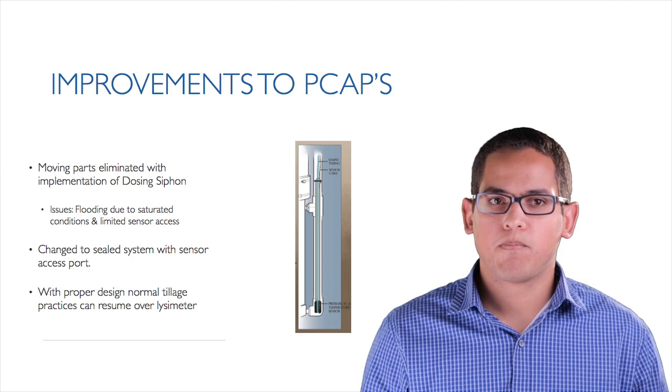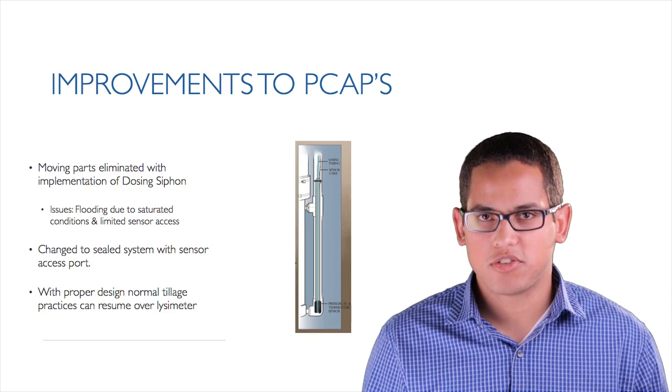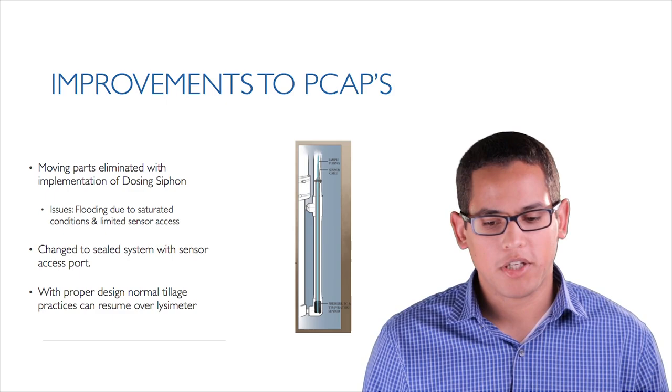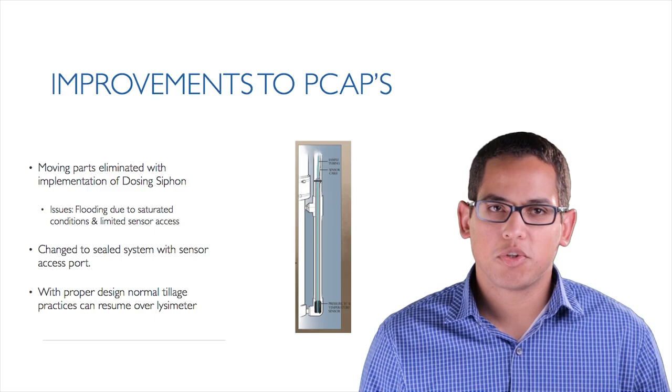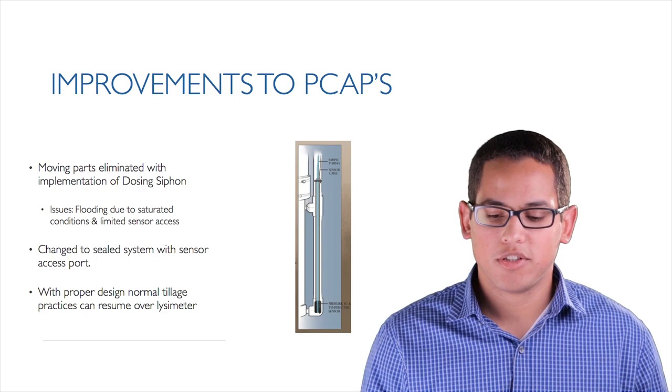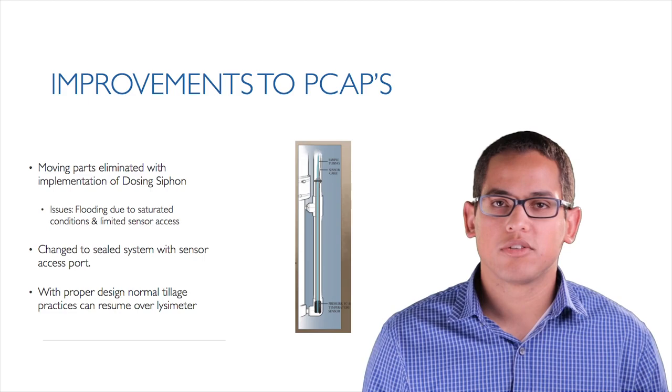The sealed system with a side sensor access port eliminated flooding issues from seasonably high water tables and made sensor maintenance straightforward. What's really nice about passive capillary lysimeters is that with proper installation design, you can resume normal tillage practices over the lysimeter — which you can't do with all lysimeter types, especially weighing lysimeters.